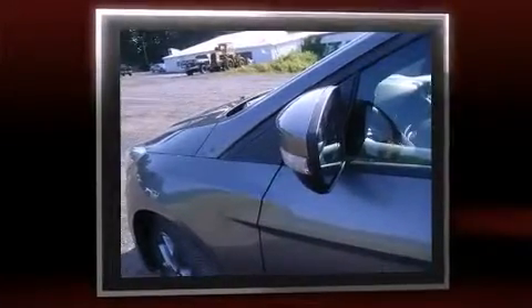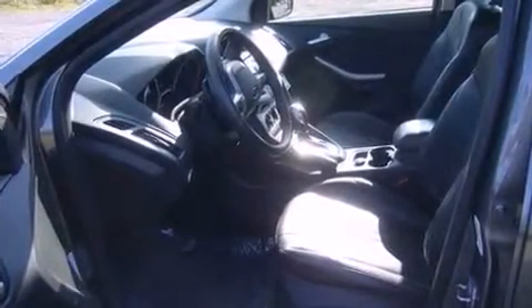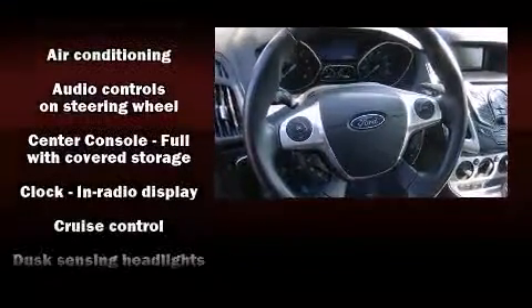Ford paid particular attention to efficiency and practicality with the following features: one-touch window functionality, variably intermittent wipers, adjustable headrests in all seating positions, and much more.